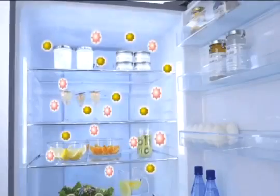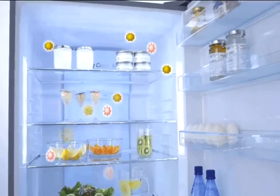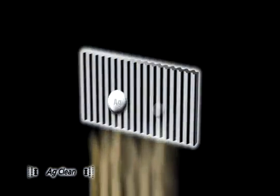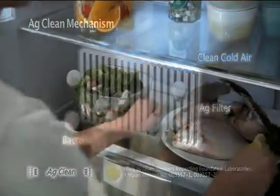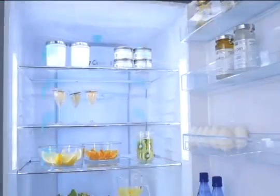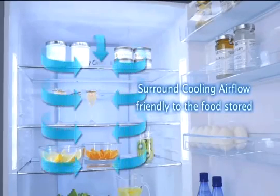To help your fridge stay cleaner and healthier, the Panasonic EcoNavi Refrigerator incorporates an AG filter. This technology gently cleans the air circulating inside the refrigerator and deactivates any bacteria that might form. It also effectively reduces the smells that can come from stored food. You'll notice your refrigerator stays cleaner and smells fresher, as the AG clean function works to largely eliminate mould and unwanted odours.